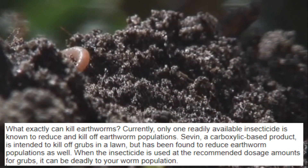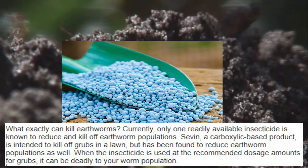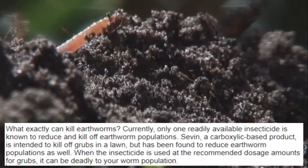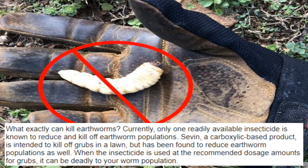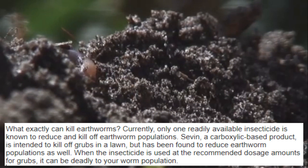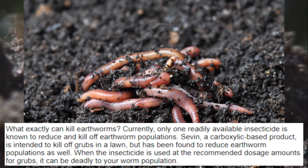What exactly can kill earthworms? Currently, only one readily available insecticide is known to reduce and kill off earthworm populations. Sevin, a carbaryl-based product, is intended to kill off grubs in a lawn, but has been found to reduce earthworm populations as well. When the insecticide is used at the recommended dosage amounts for grubs, it can be deadly to your worm population.